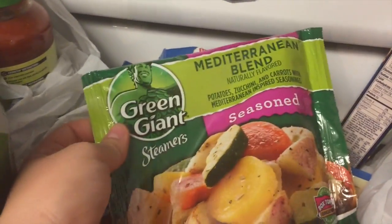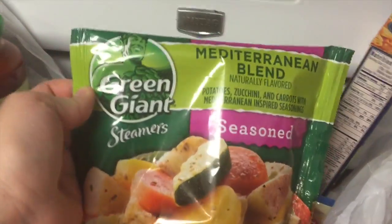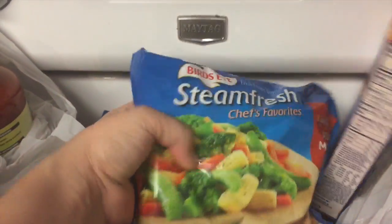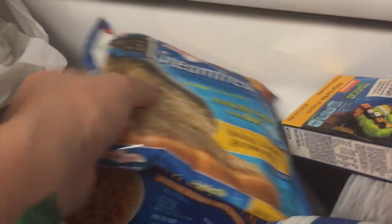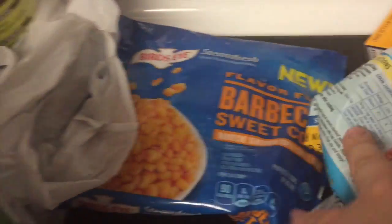I wanted to try some of this Pellegrino. We got a bunch of these steamer bags — there's this Mediterranean blend, Asian medley. I wanted to try this; I thought it would be good for a pinch. And some barbecue sweet corn.